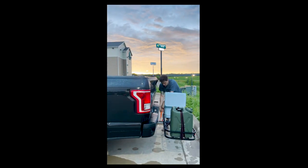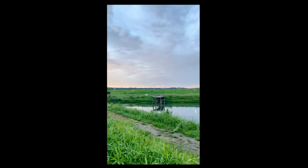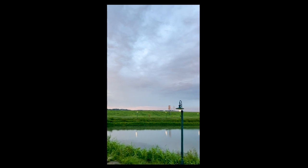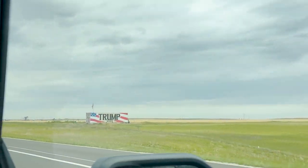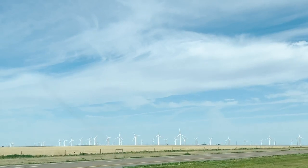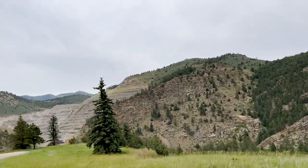We made it to Junction City, Kansas last night, spent the night, and got ready to take off again, heading to Vegas this morning. Check out this beautiful sunrise. We cruised through day two — Kansas is one flat place.